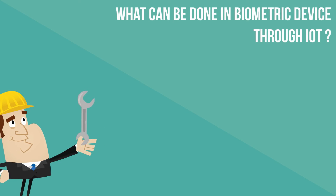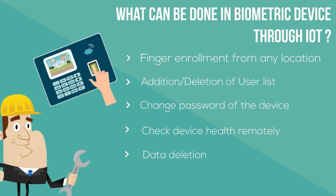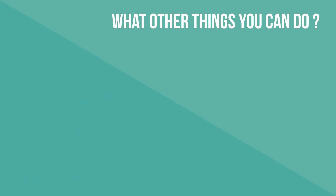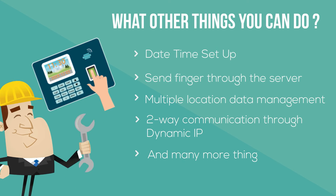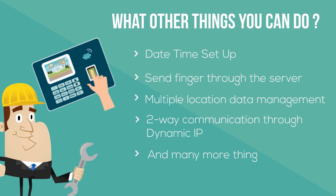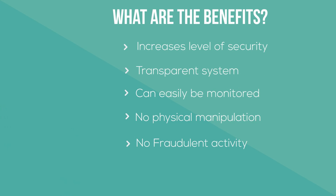What Can Be Done Through IoT in Biometrics: Finger enrollment from any location, addition and deletion of user list, change password of the device, check device health remotely, data deletion. Other things you can do include: date and time setup, sending finger data through the server, multiple location data management, and two-way communication through dynamic IP.